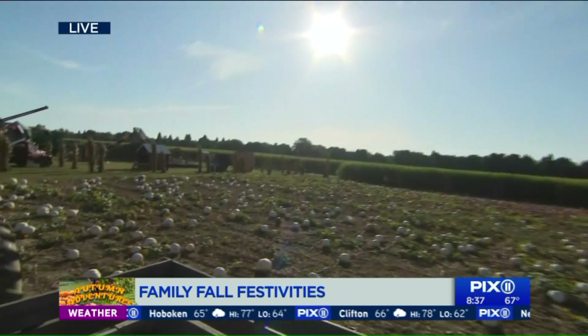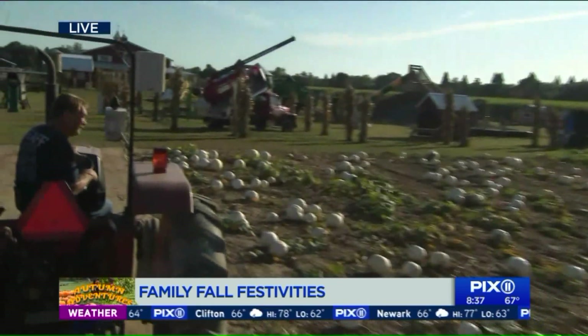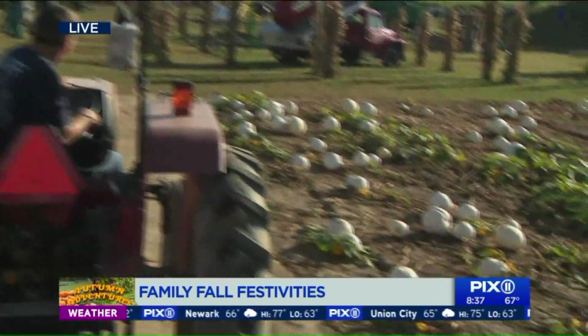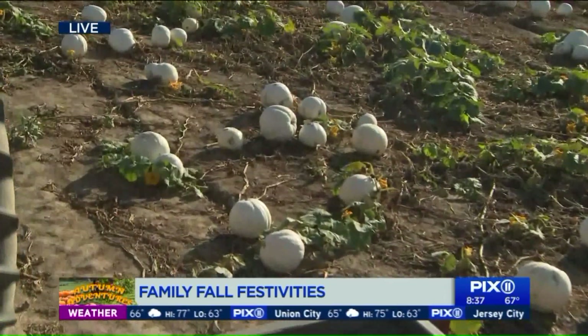Any tips to finding that perfect pumpkin? The perfect pumpkin — what about a good stem? A nice green stem, a flat bottom so it sits on your porch, and a nice face on it to carve a jack-o'-lantern.